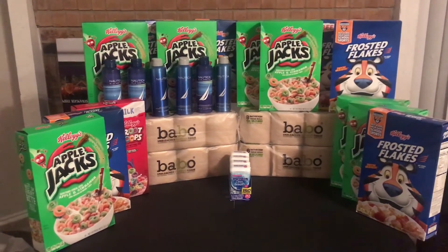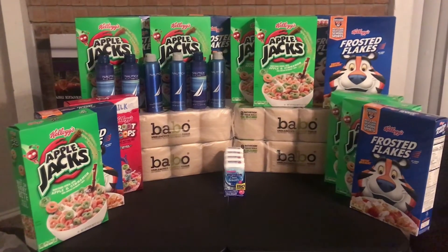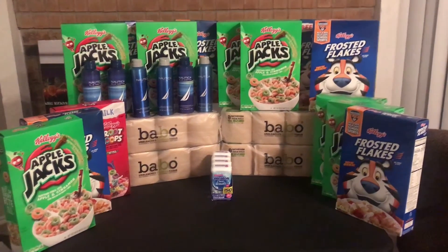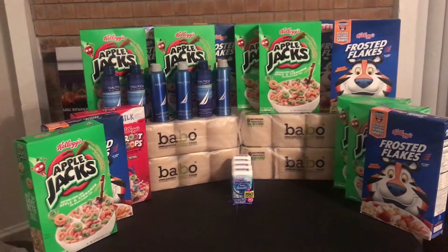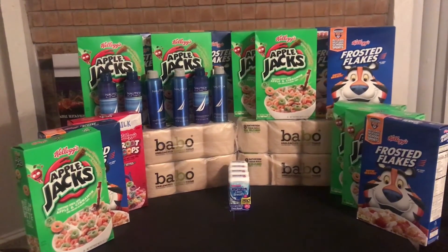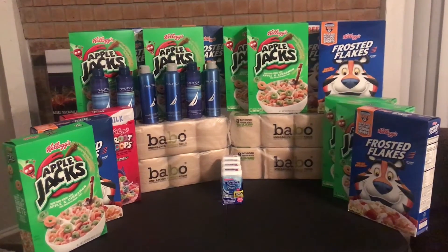I mean, 14 boxes of cereal. They have some Pop-Tarts — they're probably still in the trunk of my car. I actually got more stuff, but this is as much as I can bring in two trips. So, 14 boxes of cereal, one box of Pop-Tarts, seven Nautica sprays, four things of Mint Toast mints, and four things of bamboo tissue. I don't think I could have done any better today.